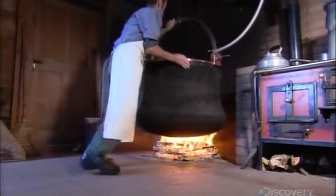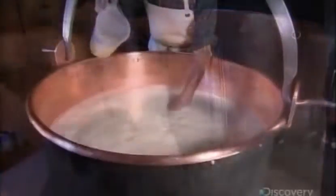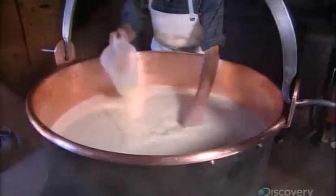A wood fire then heats the milk for 20 minutes at a constant 30 degrees Celsius. He then adds an enzyme called rennet and more starter culture to the milk.